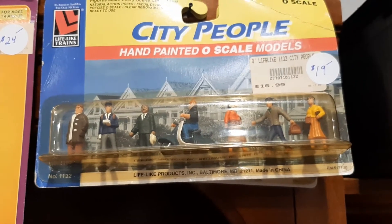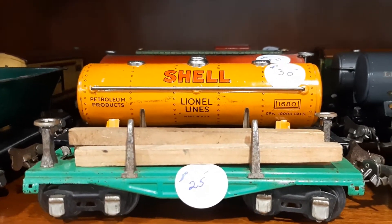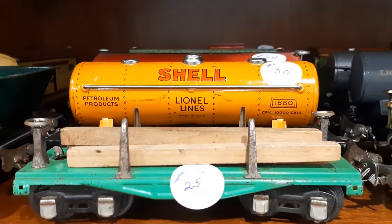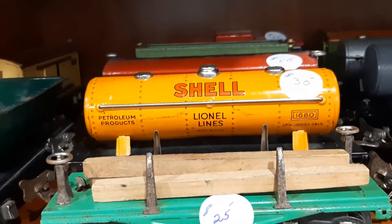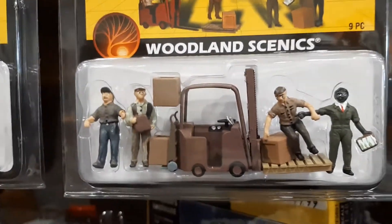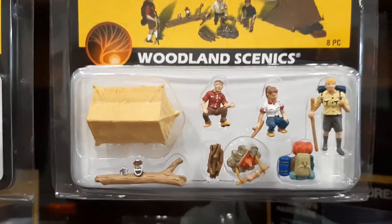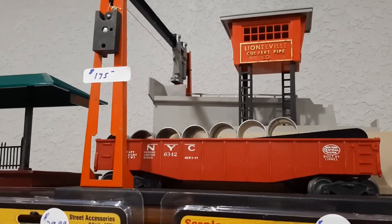A whole array of people figures for $20 to $19. There's the old Shell gasoline tanker — $30 for the Shell tanker, that's not bad at all. Some more Woodland Scenics scenes — oh, that's a beautiful one, not bad at $175.